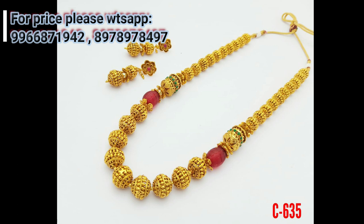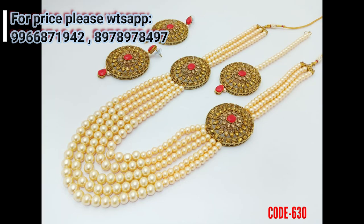So friends, if you like any jewelry item in this video, please take a snapshot of the item and send it to my WhatsApp number, which is mentioned in this video.